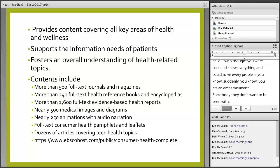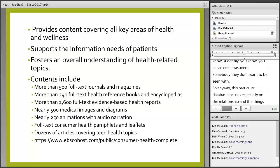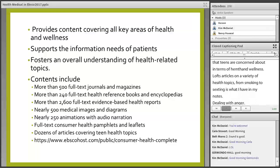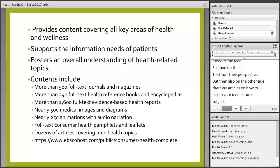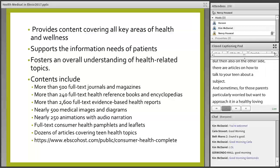This database focuses especially on the relationship and things that teens are concerned about in terms of health and wellness. There are lots of articles on a variety of health topics, from smoking to sexting, dealing with anger, coping with divorce. There are articles aimed at the teen told from their perspective, but also articles on how to talk to your teen about a subject — for parents who want to approach it in a healthy, loving manner but need advice.